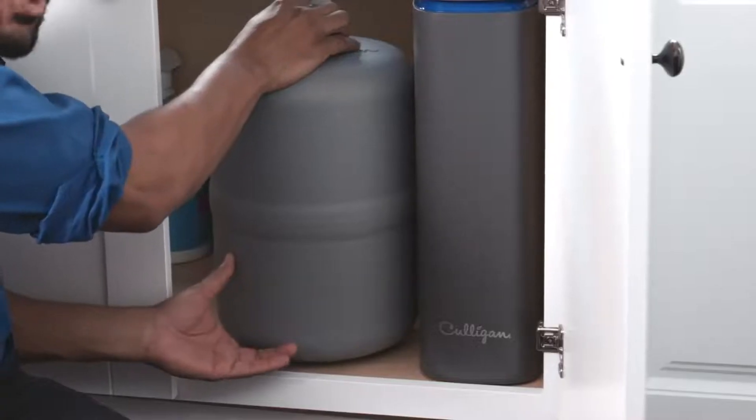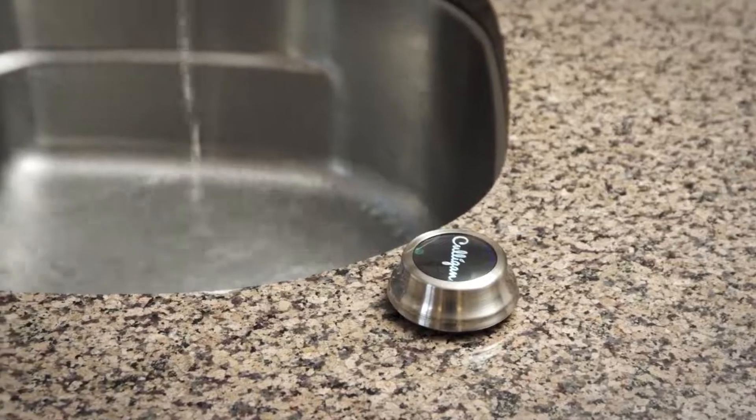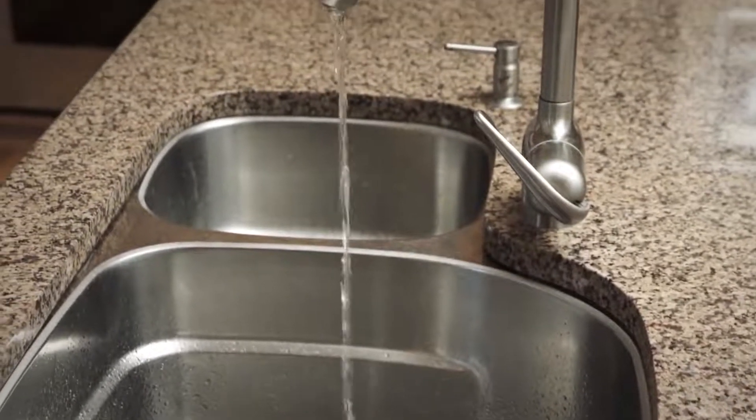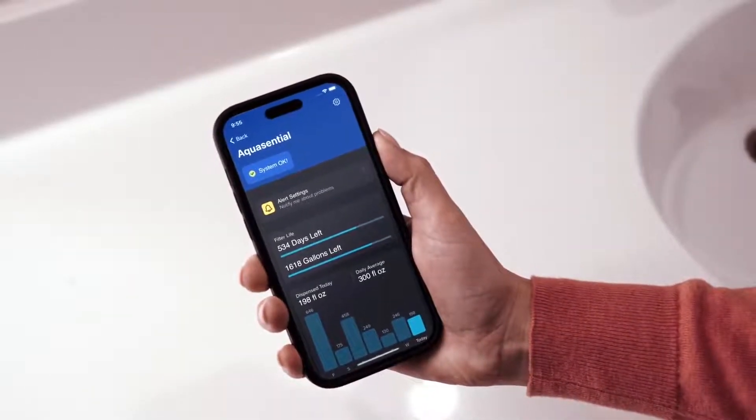One we recommend most is Culigan's AquaCentral Smart Reverse Osmosis System. It's certified to reduce 59 contaminants plus 15 emerging contaminants. And with our unique ClearLink Pro technology, you can get filtered water from your existing tap. Plus, our Wi-Fi enabled smart systems let you get alerts and check performance right from the Culigan Connect app.